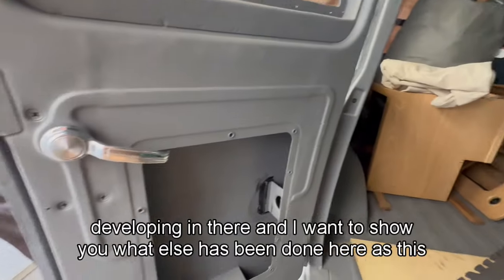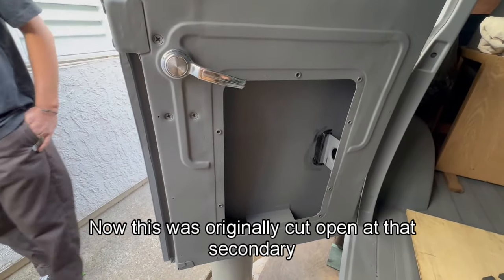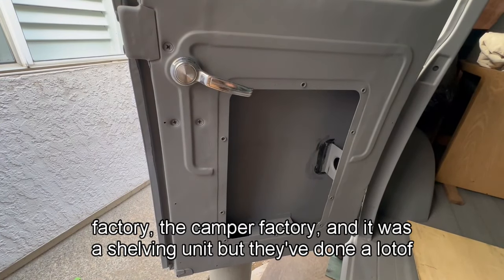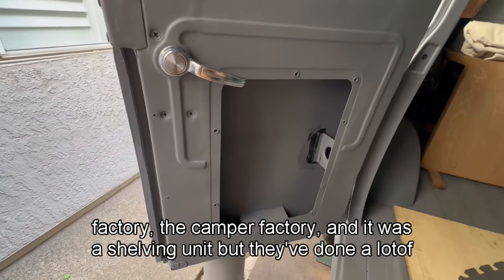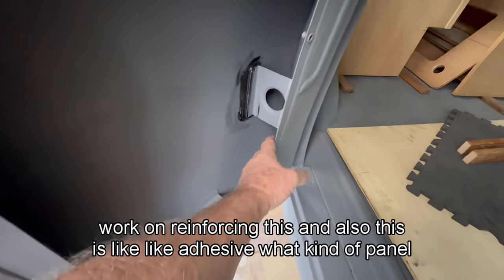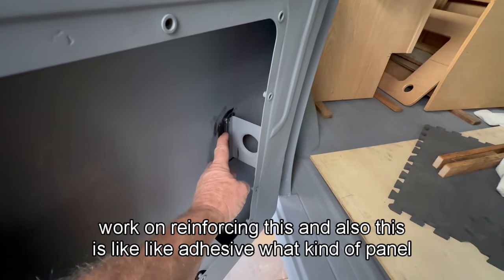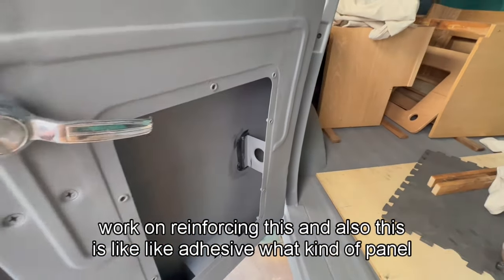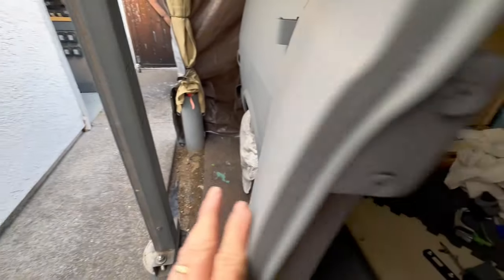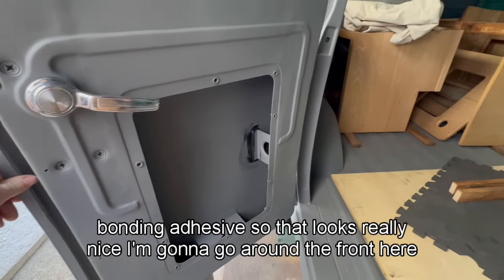There's also reinforcing around this door. It was originally cut open at the camper factory and used as a shelving unit, but they've done a lot of work reinforcing it. They've also used a panel bonding adhesive, and that looks really nice.